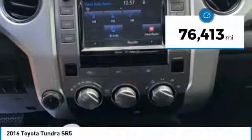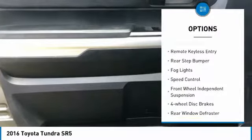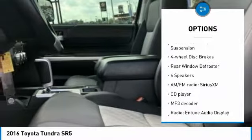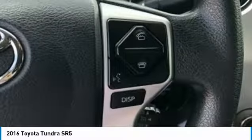This vehicle has less than 80,000 miles. Here are some of this vehicle's great options: electronic stability control, brake assist, traction control, remote keyless entry, rear step bumper, fog lights, speed control, front wheel independent suspension, four-wheel disc brakes, and rear window defroster.